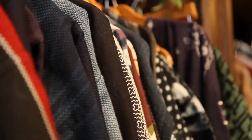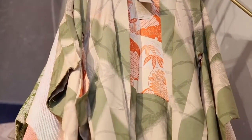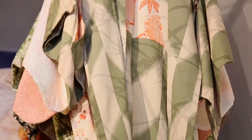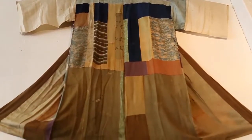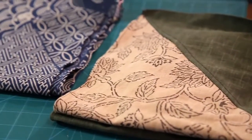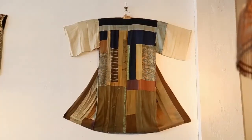Back in between 1600 to 1900, Japan had a total isolation from any other countries, so cotton was really valuable. People used to keep using it, mending and patching it to use it. Parents gave that fabric to their son, son gave it to their son, and over the centuries it becomes this thoroughly patched fabric.